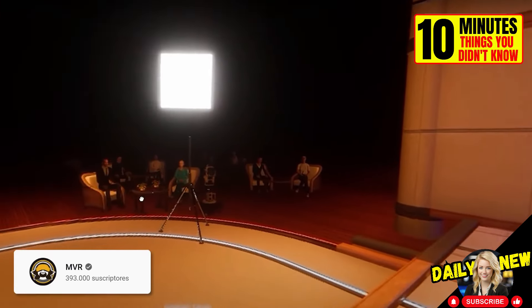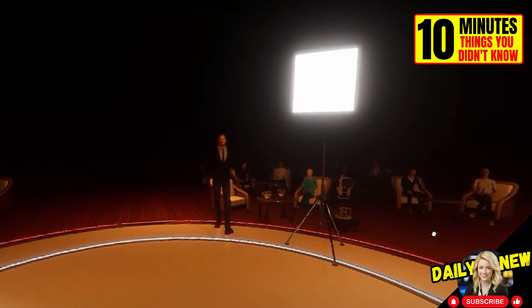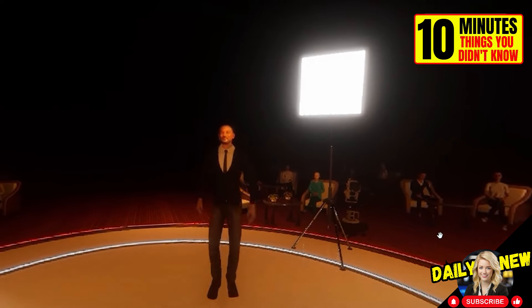YouTuber MRV posted a third-dimensional video where you can experience the slap that Will Smith gave Chris Rock at the Oscars. You can choose either perspective.